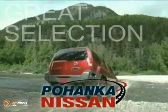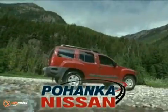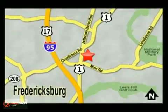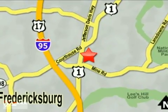Great service, great selection, and low prices — that's why Pohanka Nissan in Fredericksburg is the place to buy your next new Nissan. Call us now for more information on this vehicle or visit today. Take I-95 to exit 126, then north one mile on Route 1.